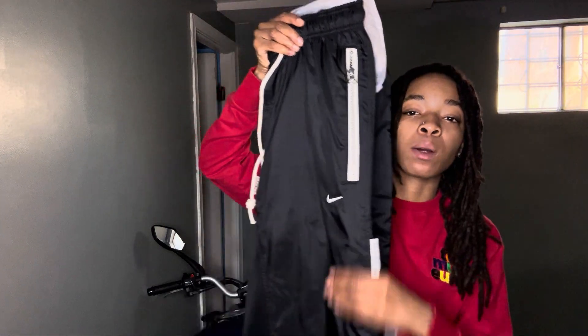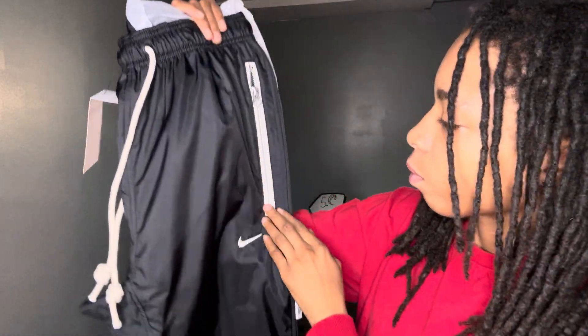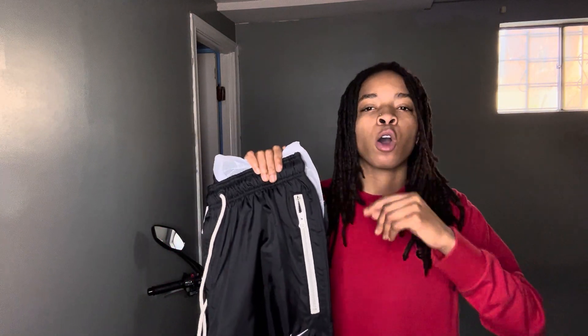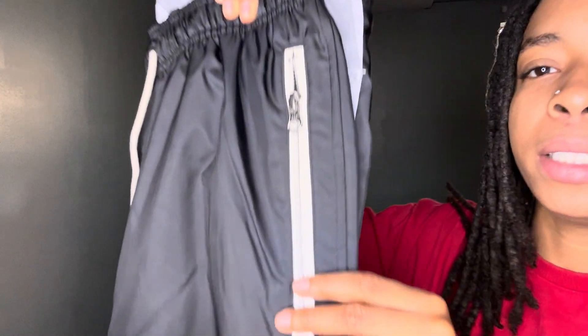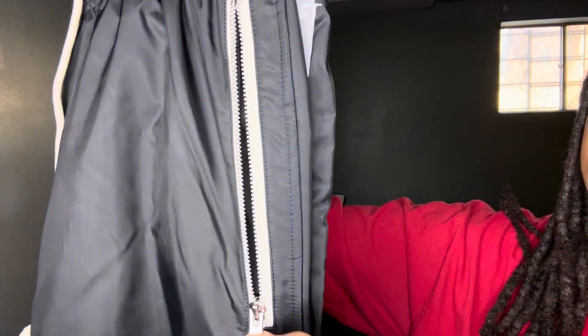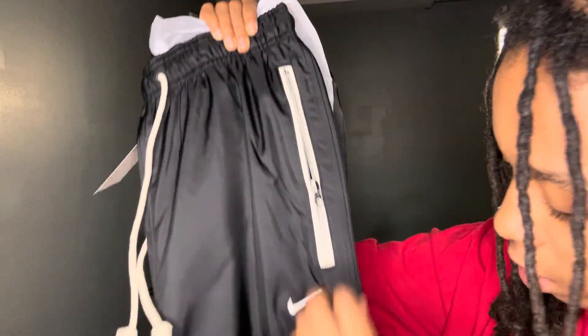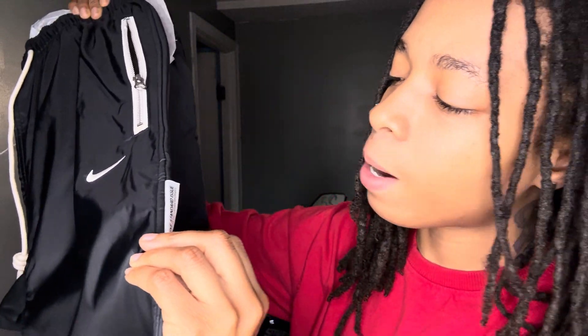This doesn't feel too bad — you can tell. Y'all know if you don't know me, anyone who does knows I love zipper pockets because I'm always on the go and I run a lot too. The best thing is zipped-up pockets so nothing bounces out. Let's get some details in — Nike sign right here, look how deep they are. Mesh pockets, they are basketball pants.